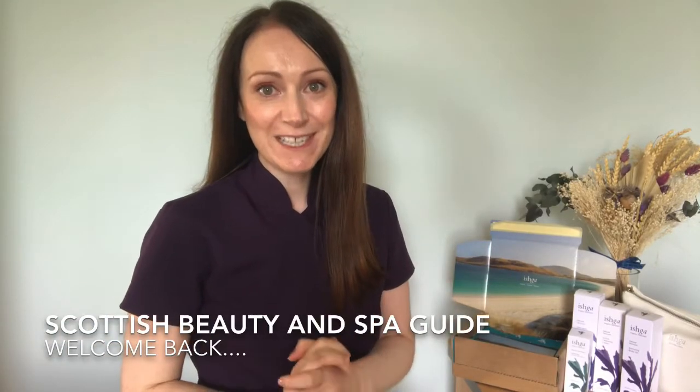Hi everyone, welcome back to the Scottish Beauty and Spa Guide. My name's Pamela and I share Scottish skincare and Scottish spas here on this channel. Today I'm sharing a very special award-winning Scottish skincare company that's featured in many luxury spas around Scotland and the UK. It's a beautiful natural organic skincare company called Ishka, based in the Outer Hebrides of Scotland. They use only natural organic ingredients, most of their products are seaweed-based, and they harvest that seaweed from the Hebrides waters, known to have some of the cleanest waters in the world.